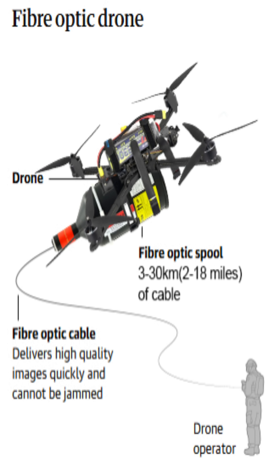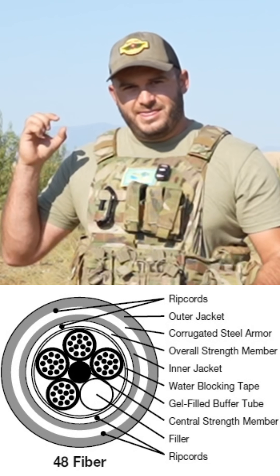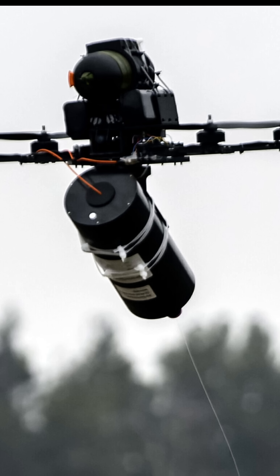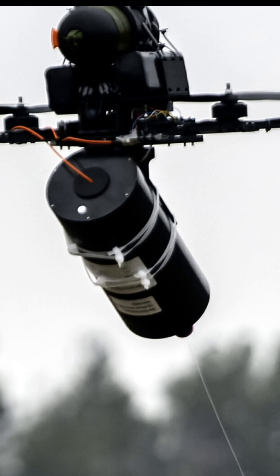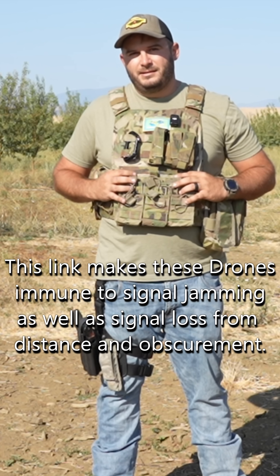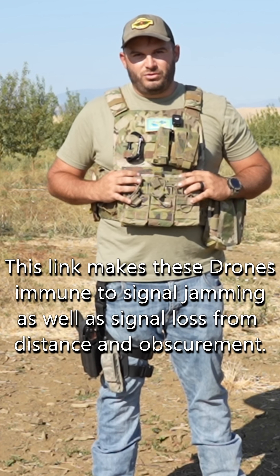They are drones that are controlled by a fiber optic cable — the same cable that might provide internet to your very house or business. It's a very, very thin cable that is attached to a spool on the drone. The cable spools out so it's never getting in a bind, never getting caught on something. You have a hard line link between the drone itself and the controller.